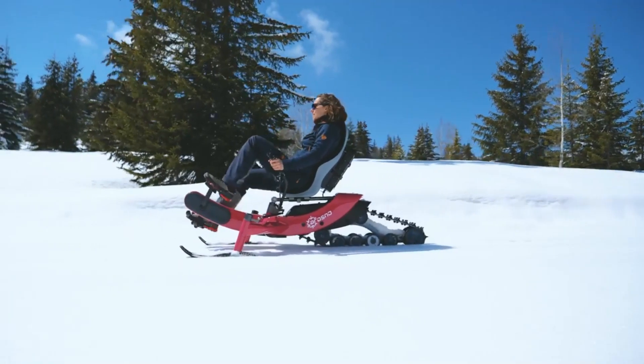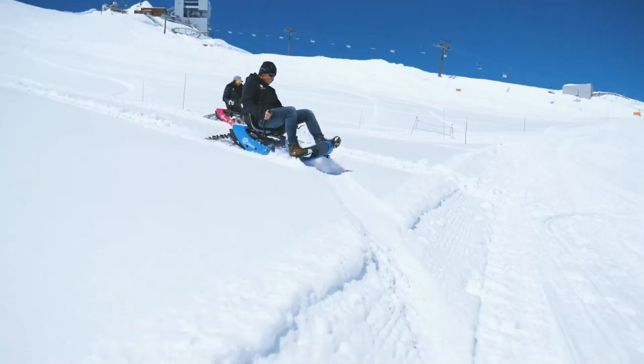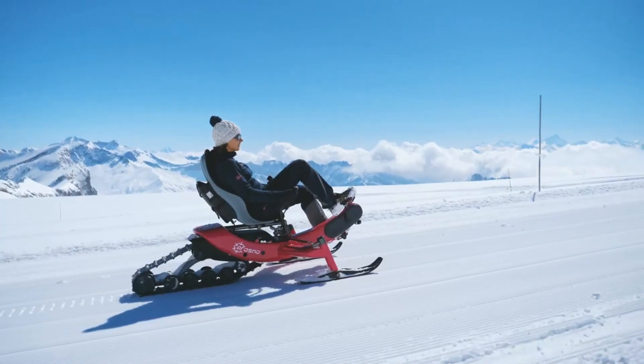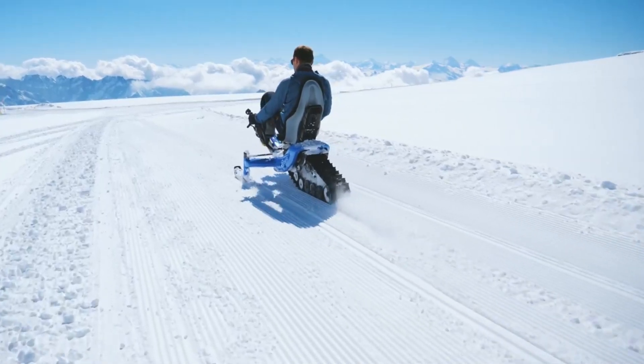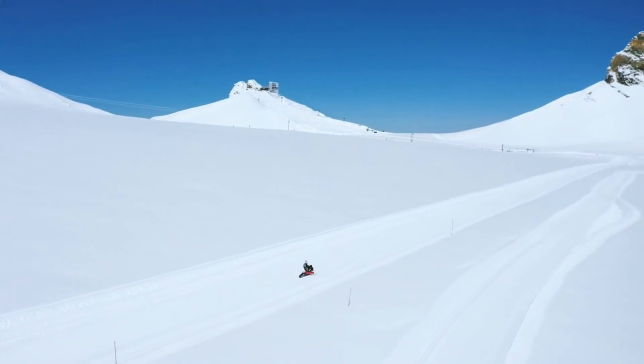With an additional €250 for delivery, the total price of the E-Trace is €7,990. The combination of its user-friendliness and the thrill of snow sports makes it a giant leap forward in environmentally conscious and entertaining winter leisure.